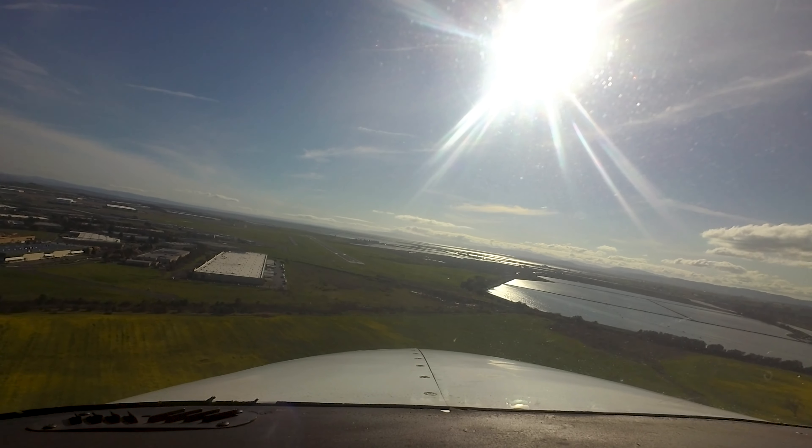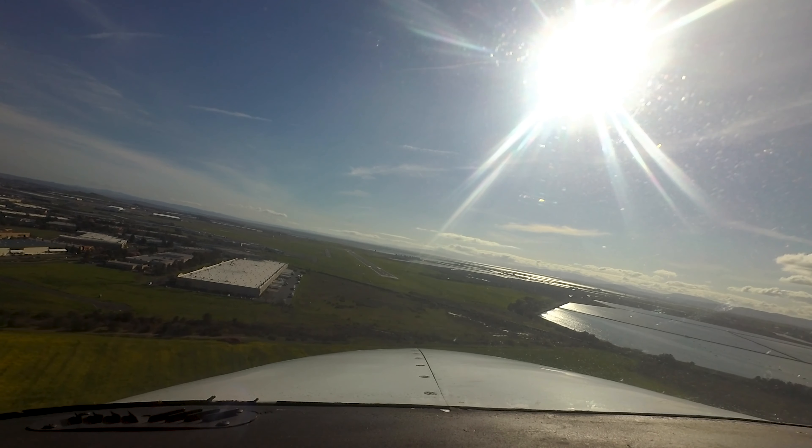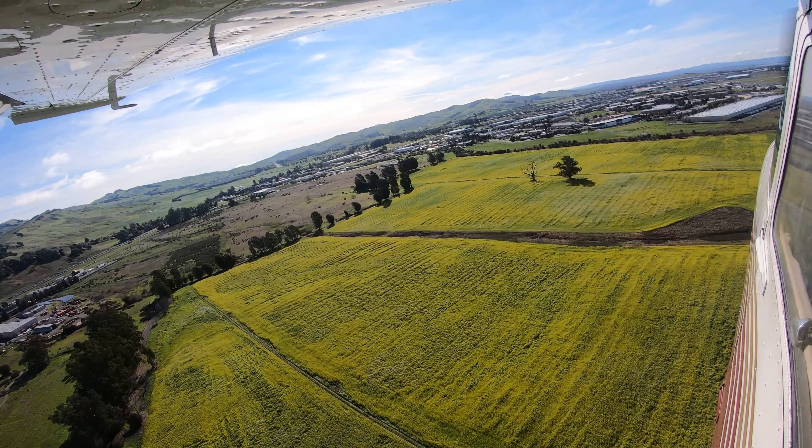Being aware of the hotspots and other configuration issues at Napa County Airport will help pilots make better decisions and, along with the air traffic control tower, keep the operation safe and efficient. We hope this short video helps you prepare for your trip to Napa County Airport. It's always better to know before you go.